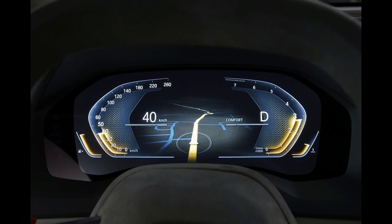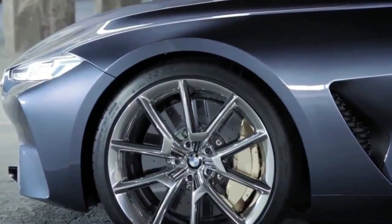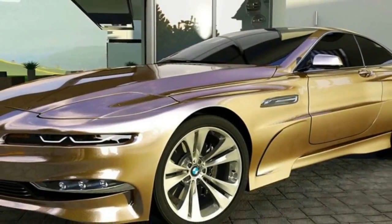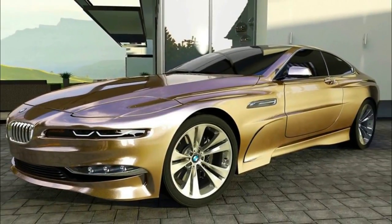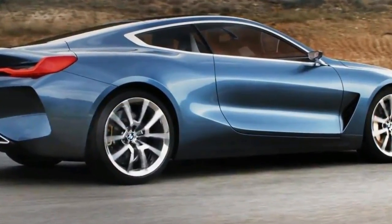As you'd expect, the teaser image of the 8 Series gives very little away, and what it does show we can already glean from the hundreds of spy shots we've already got our hands on. Either way, it's interesting to see BMW building up the anticipation before the summer, when we expected the publicity roller coaster to start.